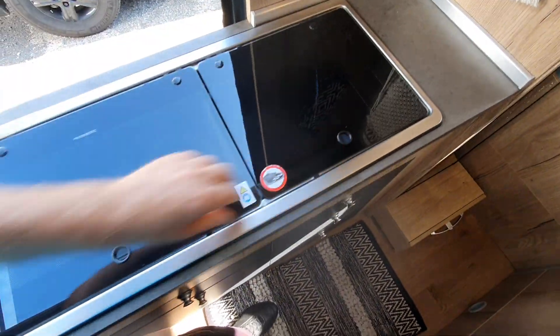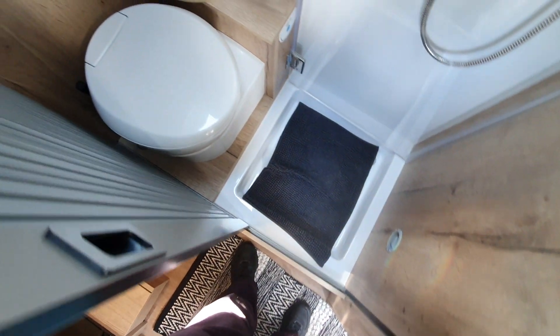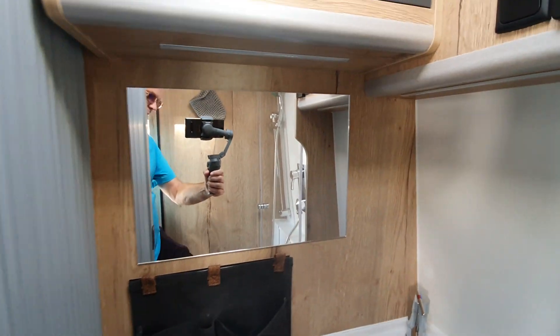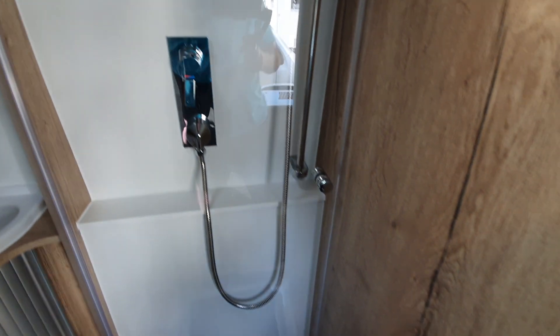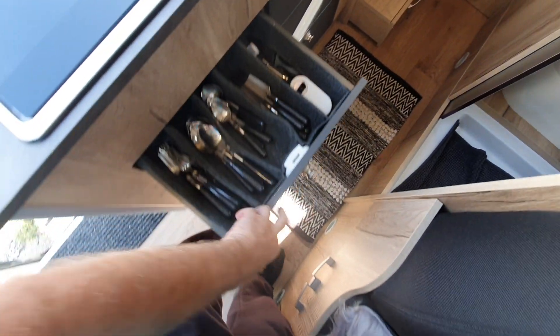In the kitchen we've got a sink and two burners, and the washroom for a van of this size is quite nicely equipped. It comes with a shower, a toilet, and there's a mirror over there, although you have to duck down a bit to see yourself in the mirror. Under the kitchen there's storage as well, so you can place your knives and forks and all the rest of it.